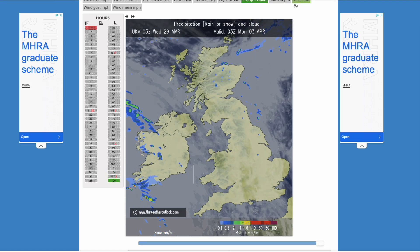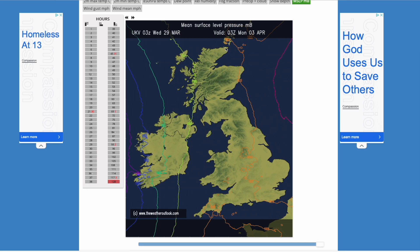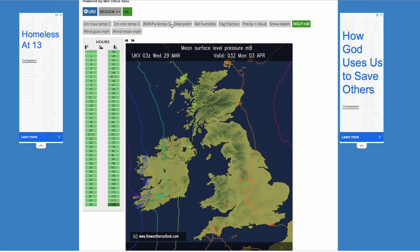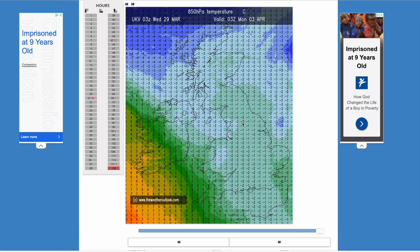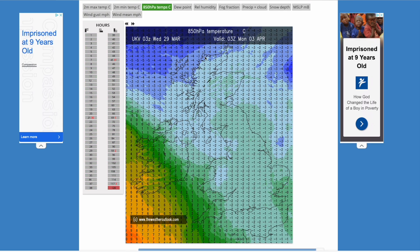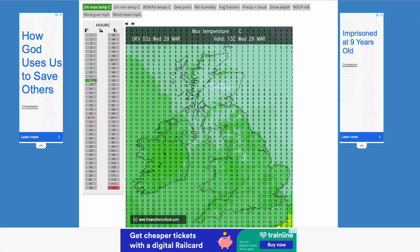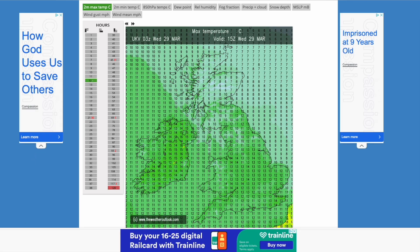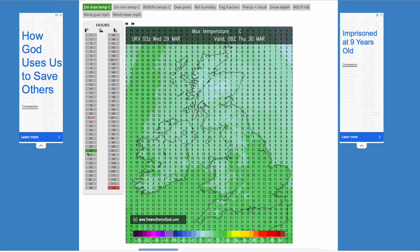Then as we head into early April, we start to see dry conditions prevailing with higher pressure building in. You can see that from the mean sea level pressure — generally high pressure building in, especially to our north and east, and that's why we could think there could be a bit of an easterly flow developing. Looking at the upper air temperatures, there's cooler air to our north and east and milder air to our south and west — contrasting air masses — and that's why we're unsure exactly what the temperatures could be into early to mid-April. Looking at max temperatures this afternoon, temperatures are peaking around the 13 to 14 degree mark, maybe 15 or 16 across the Republic of Ireland where it is slightly drier and sunnier.